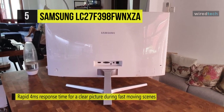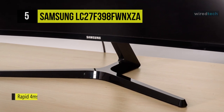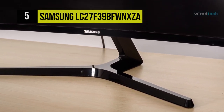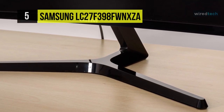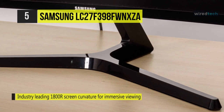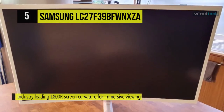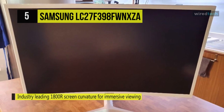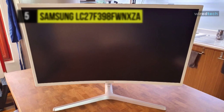You can connect this monitor to your system via HDMI or DisplayPort, and at the back you'll find 75 by 75 millimeter VESA mounting holes for an alternate wall mount or stand. When enabled, Game Mode disables standard image processing, allowing the game itself to adjust settings for the best picture. The Eco Saving Plus feature reduces screen brightness to save power.